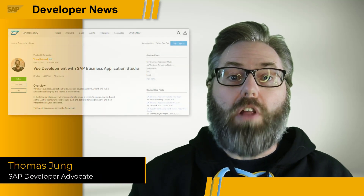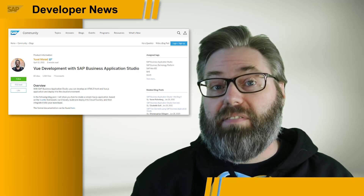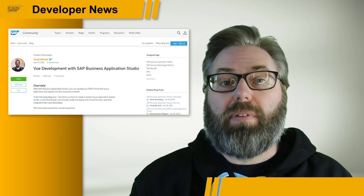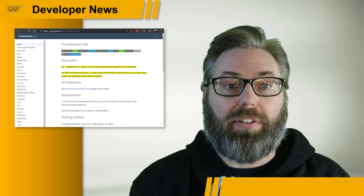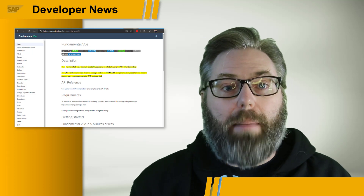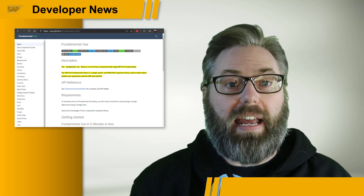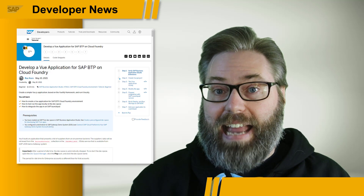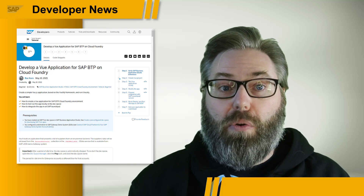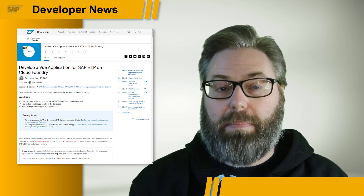A few weeks ago in the SAP Developer News, we told you about the launch of Vue.js support in the Business Application Studio. That's Vue, as in V-U-E, an open-source JavaScript front-end development framework, and one that is supported by SAP Fiori Fundamentals. This new functionality in the Business Application Studio makes it easier to build applications using the open Vue.js technologies combined with Fiori look and feel, consume SAP Business Application back-end data, integrate the UI into the SAP Launchpad service, and then deploy and run the application from the SAP BTP runtimes.